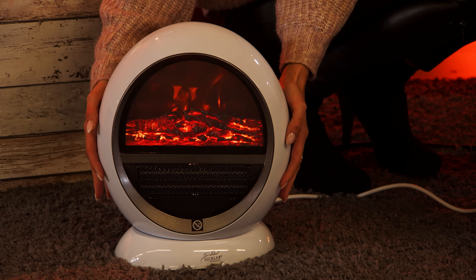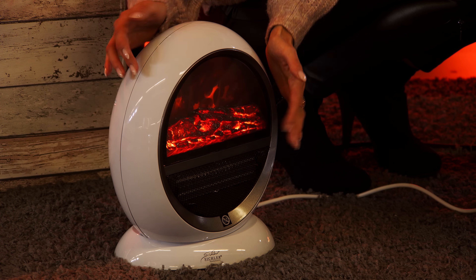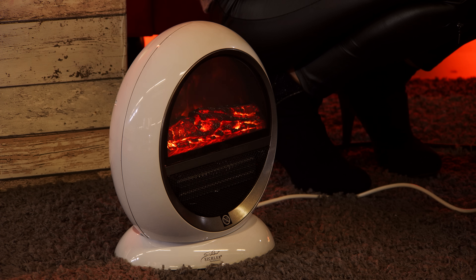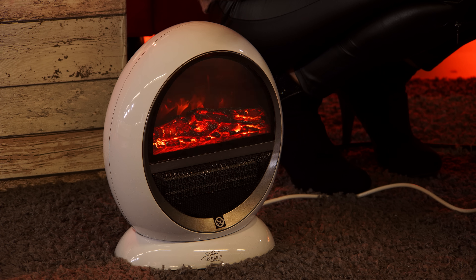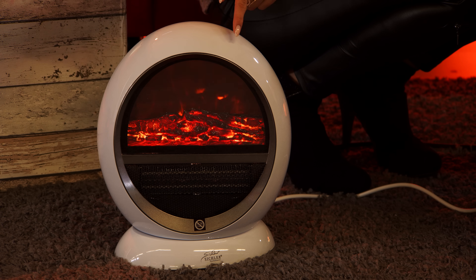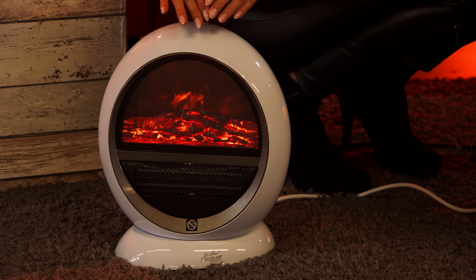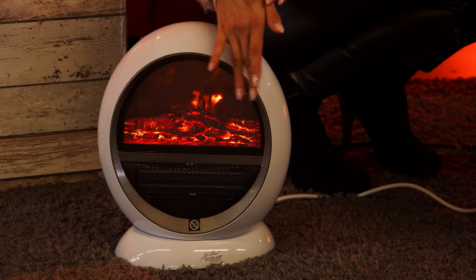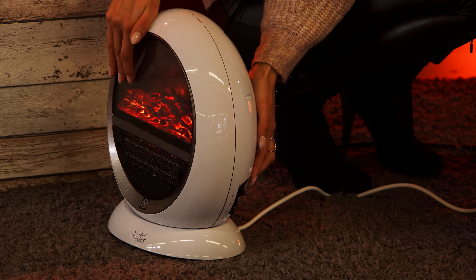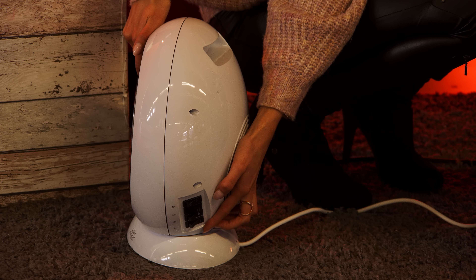Und das ist jetzt auch ein schöner Kamin – ich setze Kamin in Anführungszeichen – wenn ich etwas moderner eingerichtet bin. Abgesehen davon, dass er nicht nur schön aussieht, kann der natürlich auch Wärme erzeugen, mit zwei verschiedenen Heizstufen. Und das konnte der Steckdosenheizlüfter nicht: Der kann seine warme Luft im Raum ideal verteilen, indem er hin und her schwingt. Dann sehen Sie auch die Swing-Funktion.